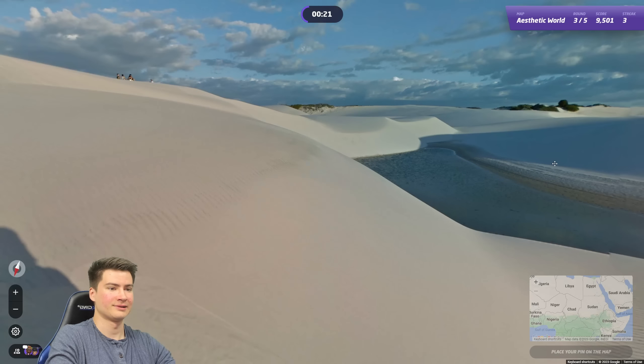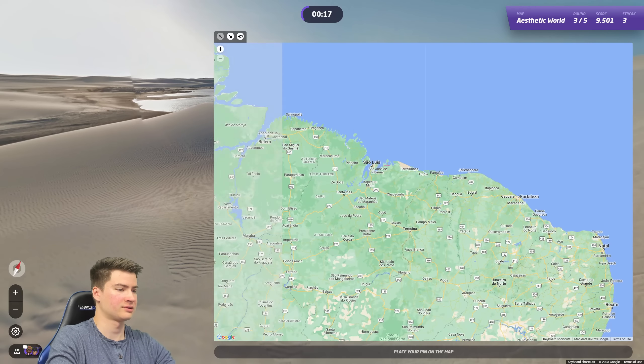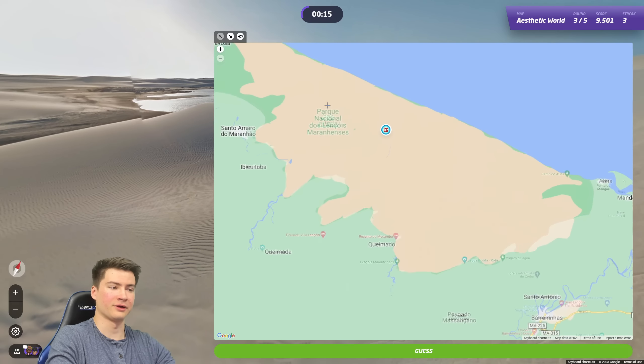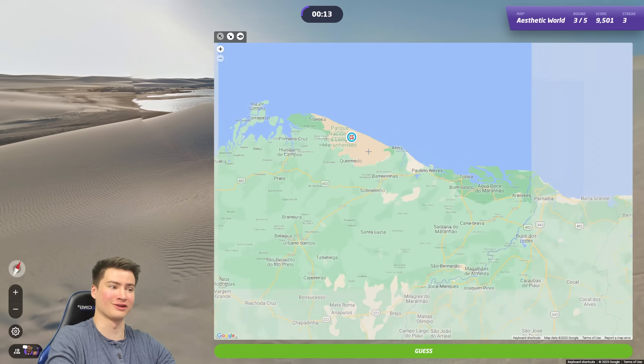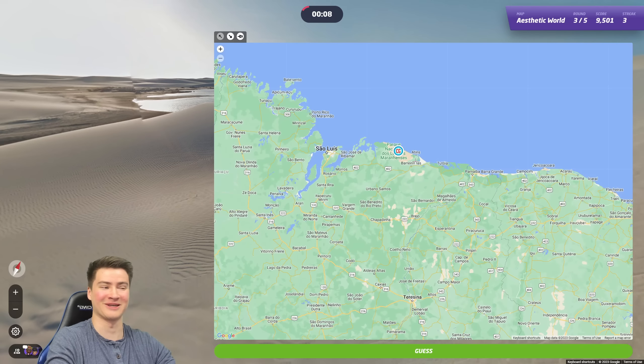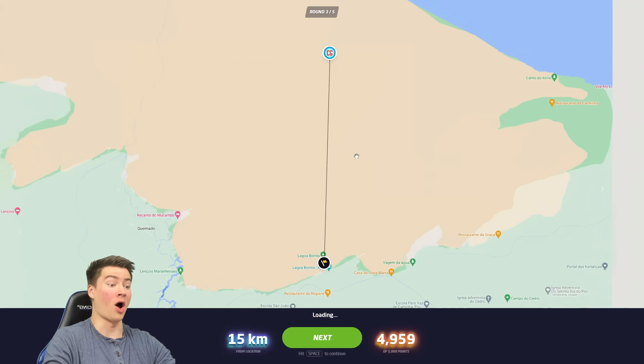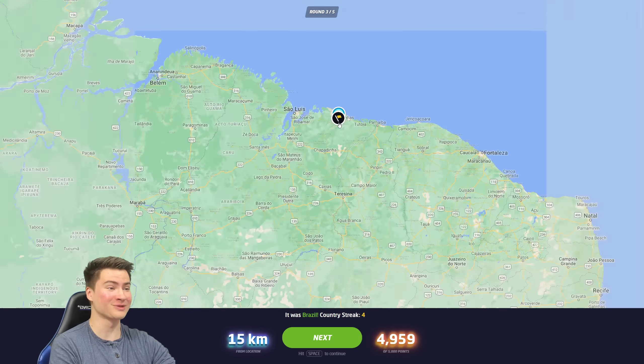30 seconds left. Maybe it can be like Brazil dunes up here — I know there's some coverage in this park. I'm pretty sure there's dunes there, all around the coast really, you get big dune areas. I hope this makes sense, I'm not sure at all, but I'm going to leave it right there. Oh it is! Let's go man, holy crap, I'm so proud of that.